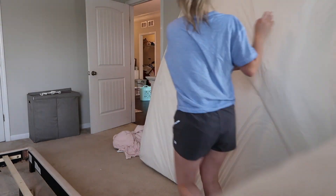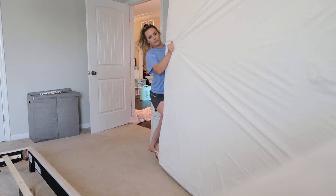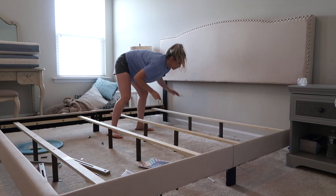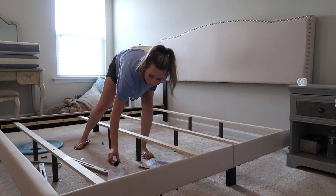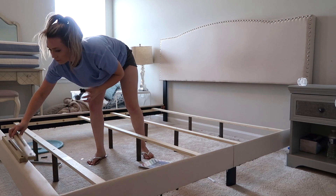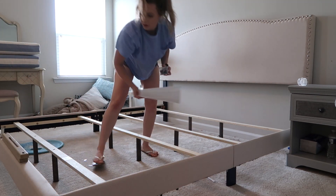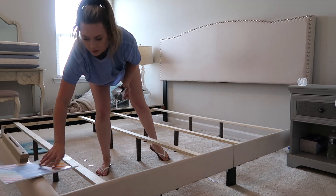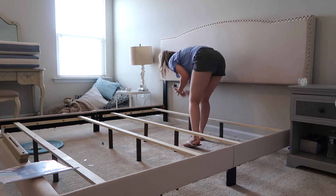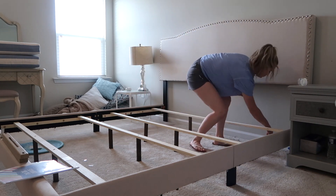If you're not interested in seeing me take everything out of this bedroom and clean it up, I will leave timestamps right here on the screen so you can skip ahead to the homeschool room decor haul or the actual decorating of the homeschool room. So like I already mentioned, this was my master bedroom and I gave it up. I gave it to my kids because we needed a homeschool space dedicated just for schooling.